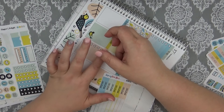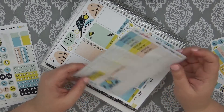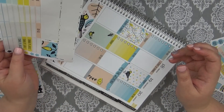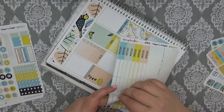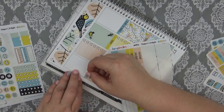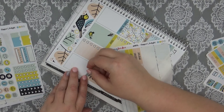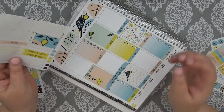Question number twelve: your favorite pen. I think most of you probably already know — it is definitely, definitely the Tombow pens. I also really like the Inkjoy Gels, and I have never tried the pen that I'm about to try today, so we shall see.